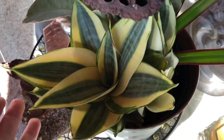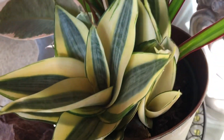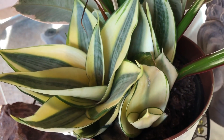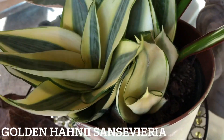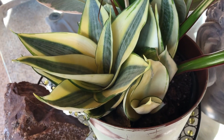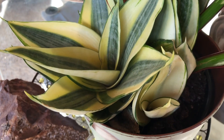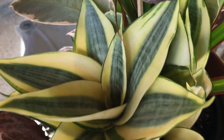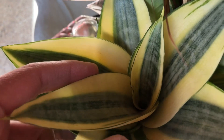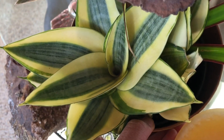Okay guys, this is the snake plant that I got at Trader Joe's. I was not thinking about getting it, but this is one on my bucket list. This is what they call Gold Hahnii — some people call it Golden Hahnii. It has this really nice variegation — the yellow one. It's like somebody painted it.